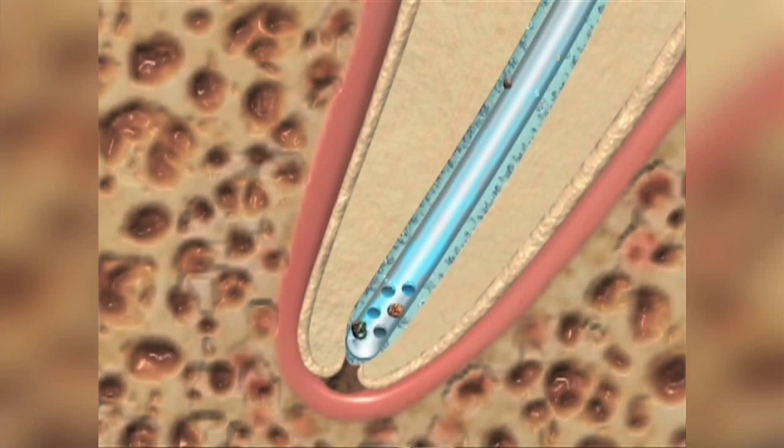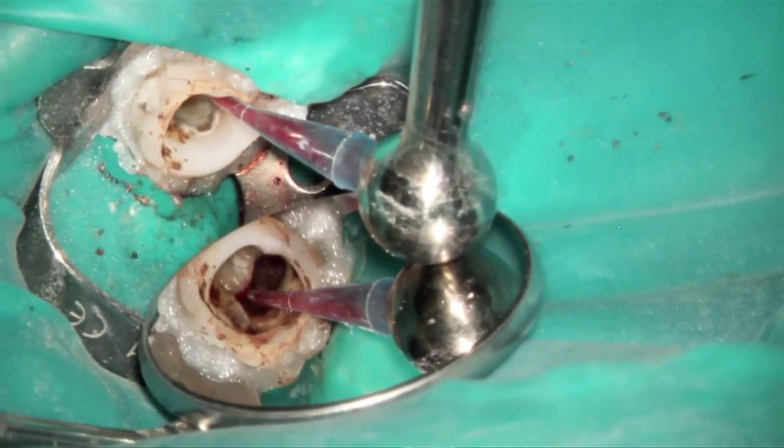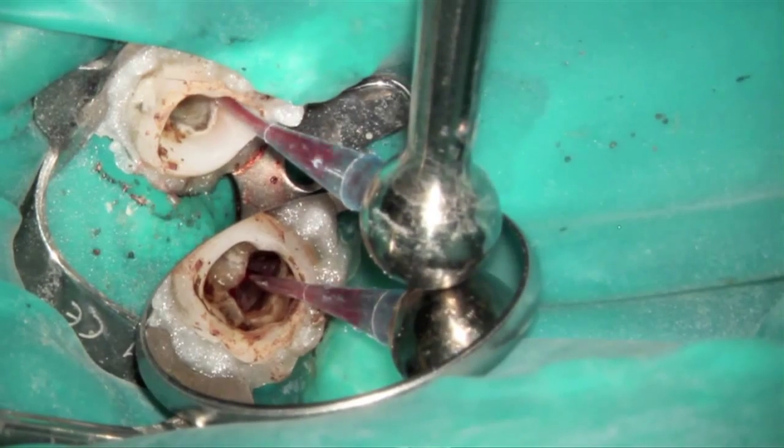It can even be used routinely to relieve pressure from a periapical abscess, thus allowing the case to be dried and completed in a single visit.